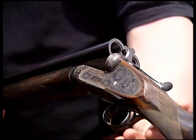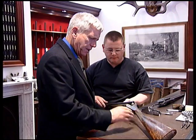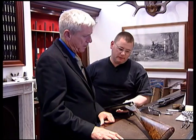Now they take a look at a Boss side-by-side. It's a typical Boss single trigger game gun made in 1930, in exceptional condition with a new stock point fitted. It's a very long stock awaiting final fitting to length, and it's showing a lot of original color in pretty good condition.